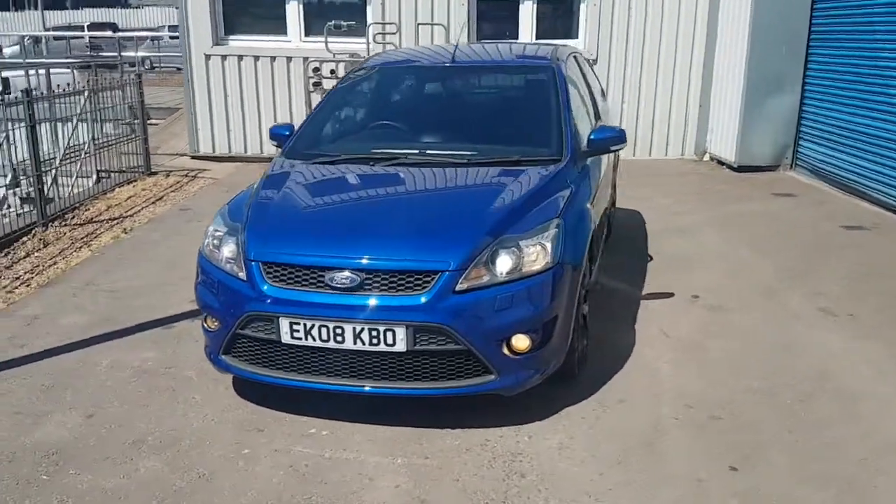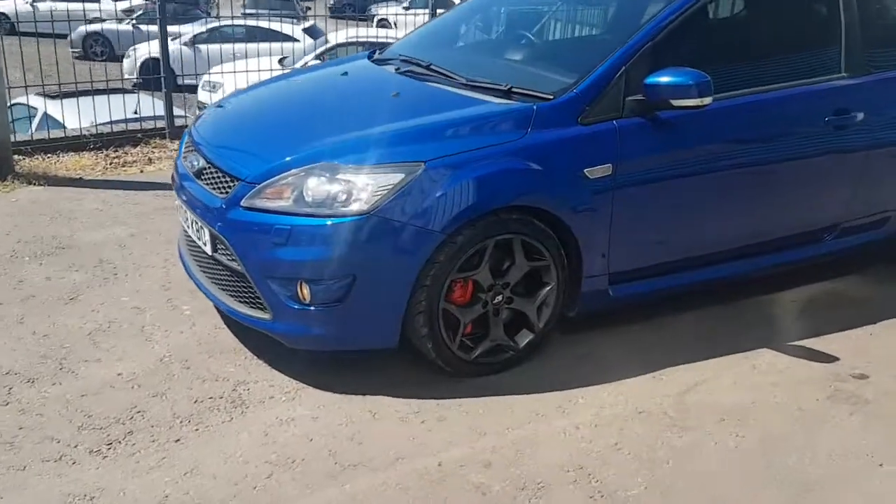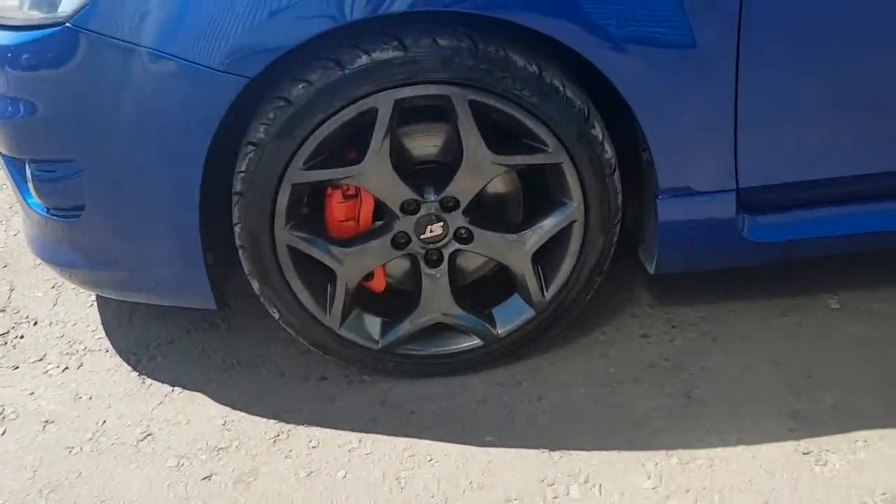Here we've got this really nice low mileage Focus ST in Performance Blue, just had the wheels all fully refurbished in dark grey with new centre caps as well.